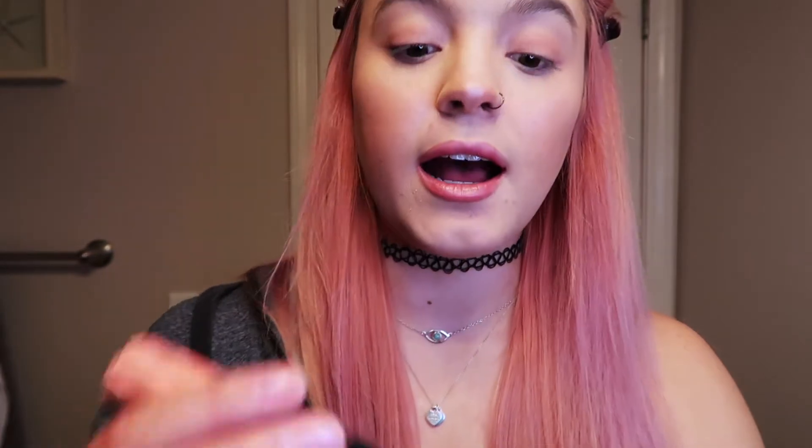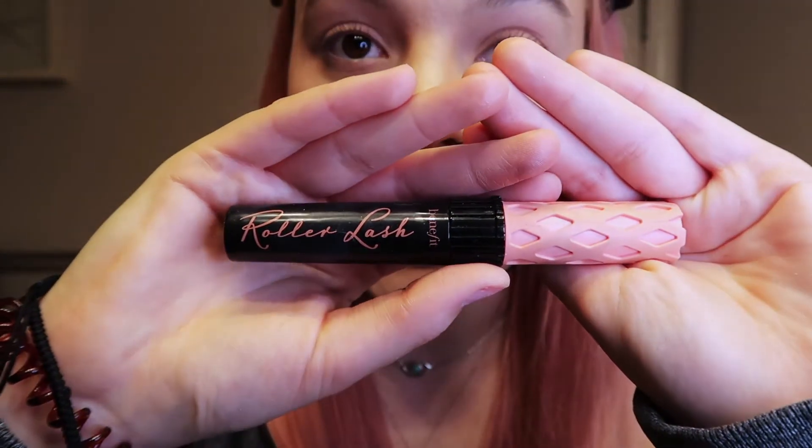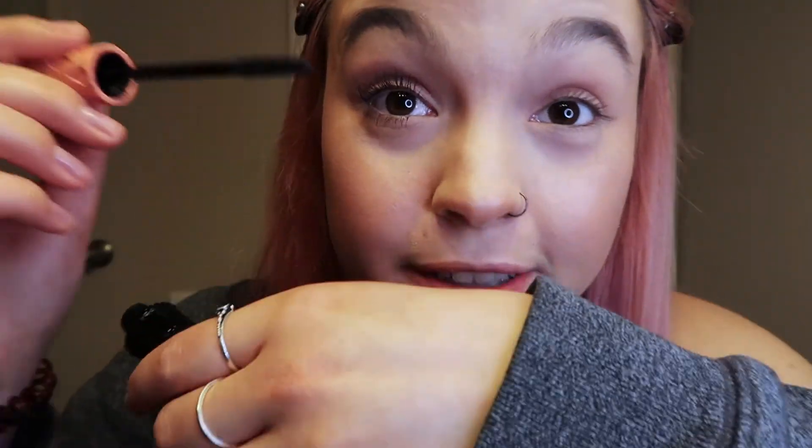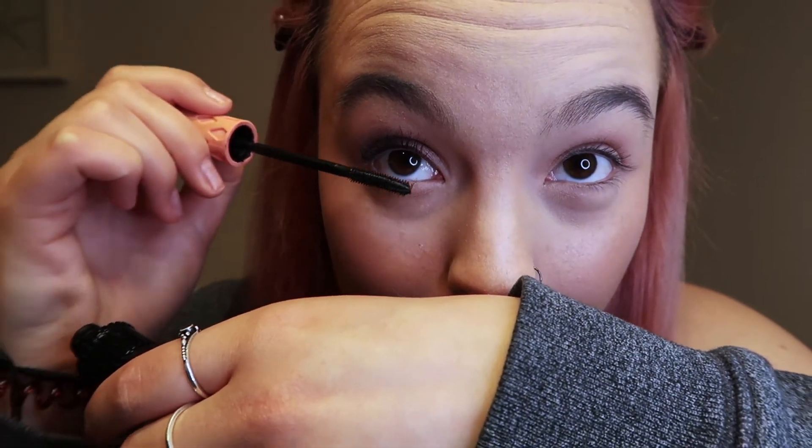I go on to my mascara. I love this brand — Roller Lash by Benefit. This is one of the things I splurge on. It's a little pricey, but oh my gosh, it works perfect. It makes them super soft and long. Cue the weird little face — okay, just don't look at me. I'm totally cheating, I'm looking in the mirror. This is kind of hard to do on camera.